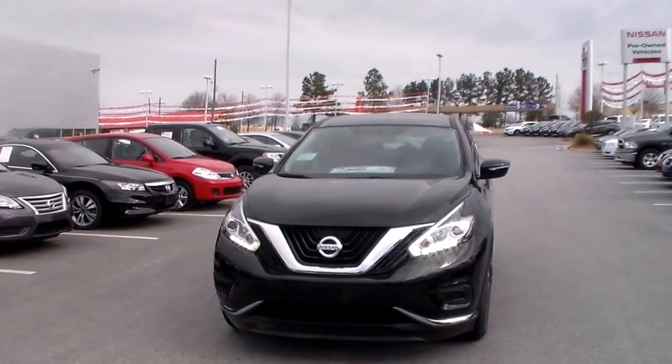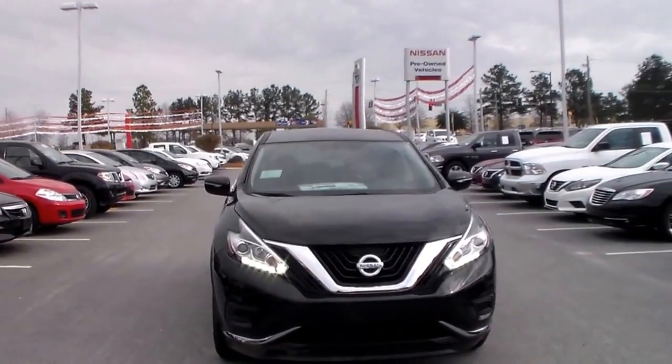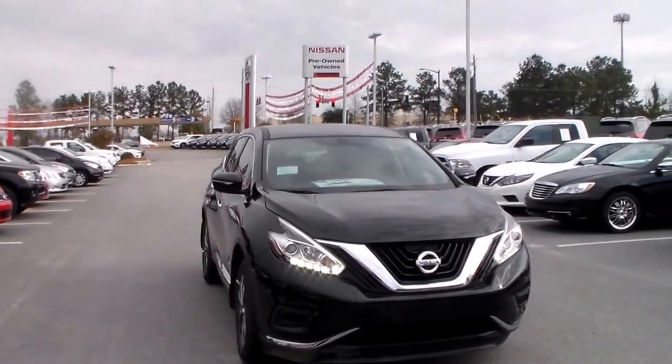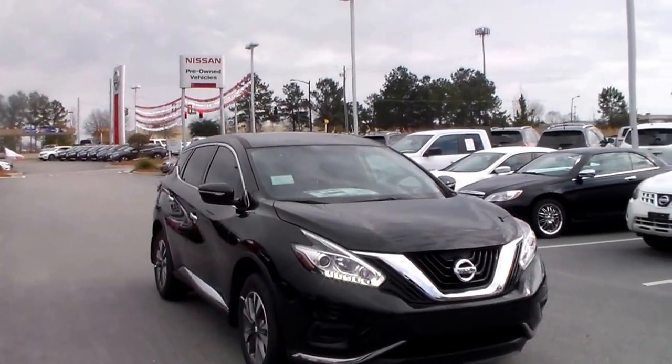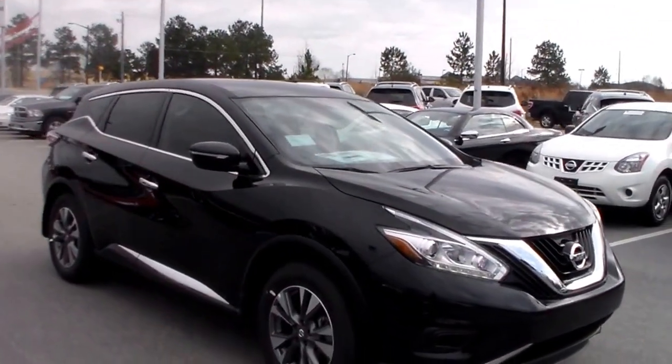Today I'm going to be giving you your first look at your brand new 2015 Magnetic Black Nissan Murano. It's got a 3.5 liter V6 engine. It's going to get you about 21 miles to the gallon in town and 28 out on the highway.